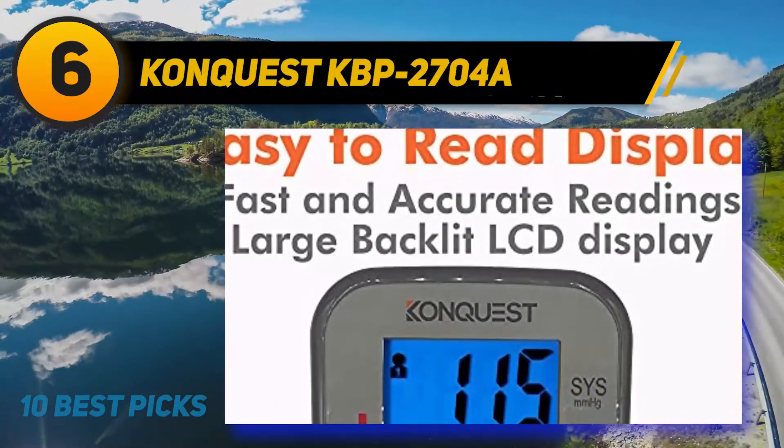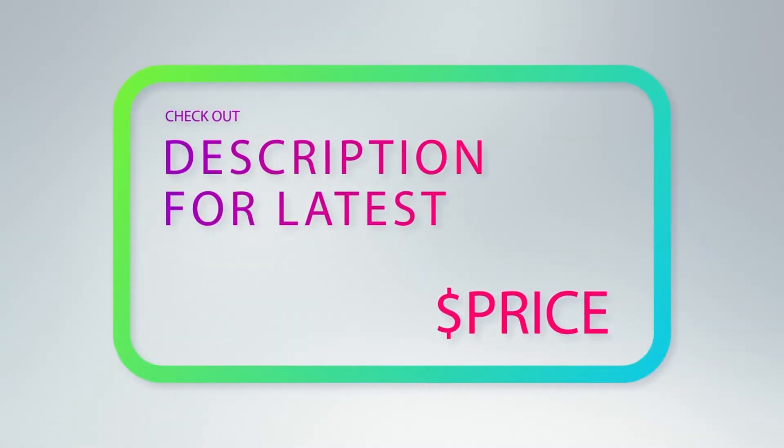It also features a cuff that is adjustable to keep you comfortable during the process.